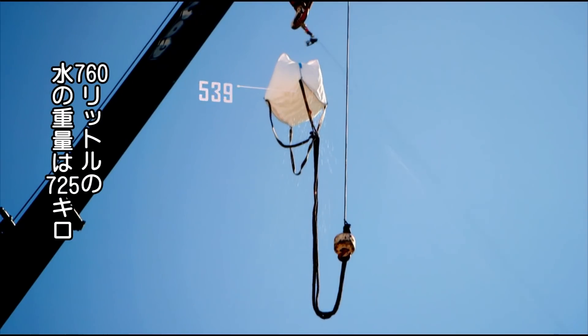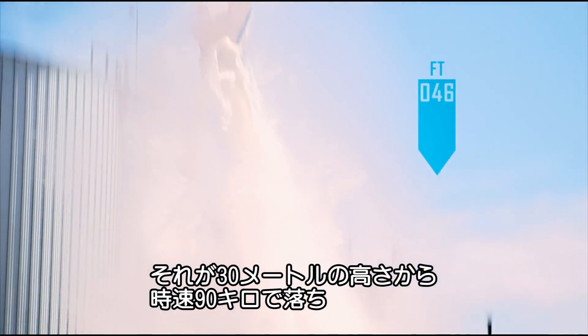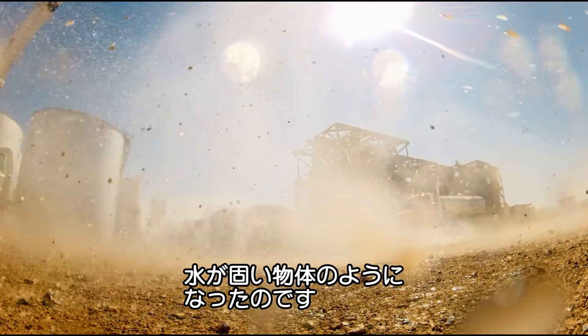The 200 gallons we dropped weighed over 1,600 pounds. And dropping it from 100 feet allowed it to reach about 55 miles an hour. And at that speed, the mass of water may as well have been a solid object.